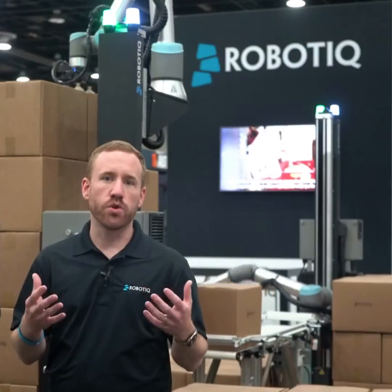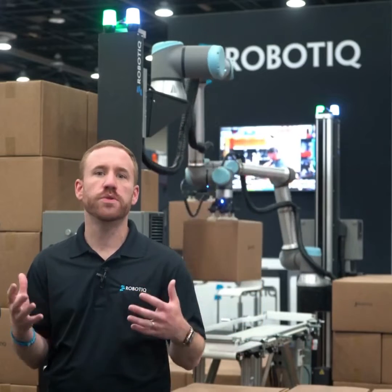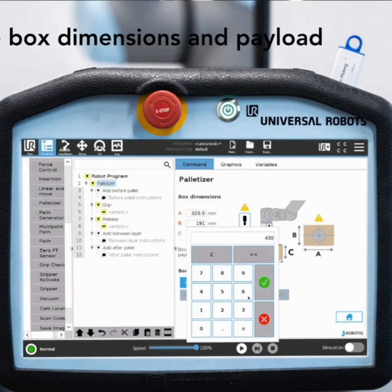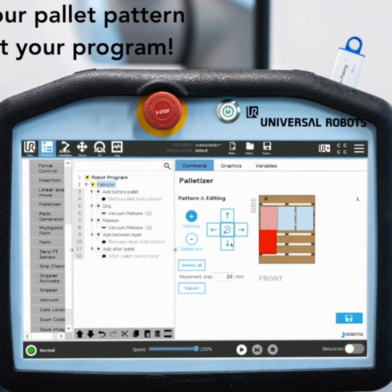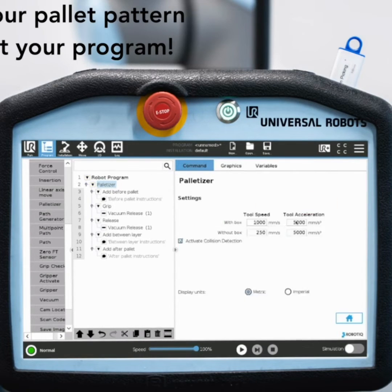Instead of learning a complicated robot interface, all you need to do is answer a few simple questions to start automating. How big is the box or product you'll be palletizing? What are the dimensions of your pallet? Then drag and drop to create the layout of your pallet, let the software know how many layers high you want to stack, and that's it.